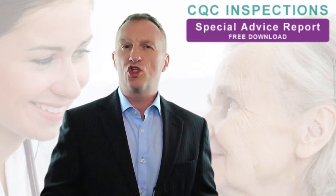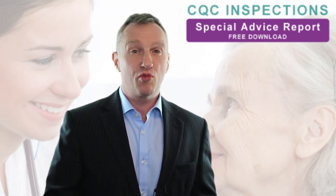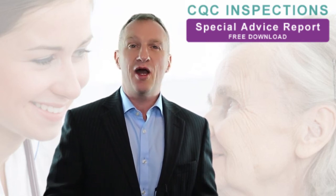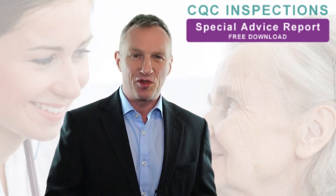We've also listed the 12 new fundamental standards and the most critical areas you must prioritize immediately. To access and keep this information, download our CQC inspection special report today by clicking the button below.